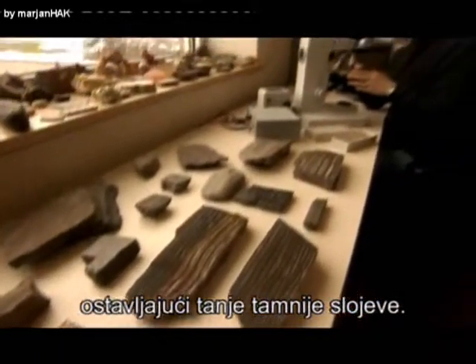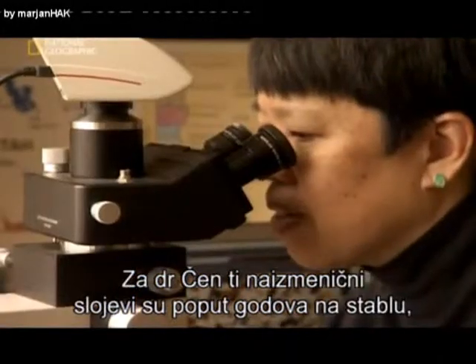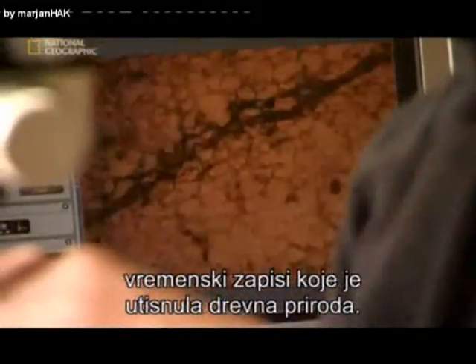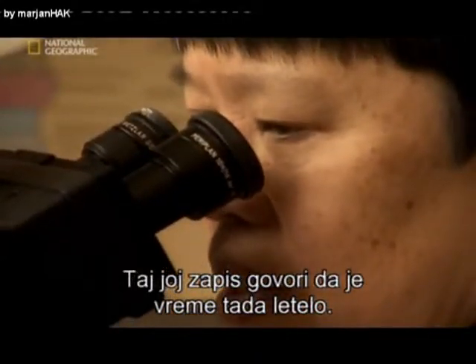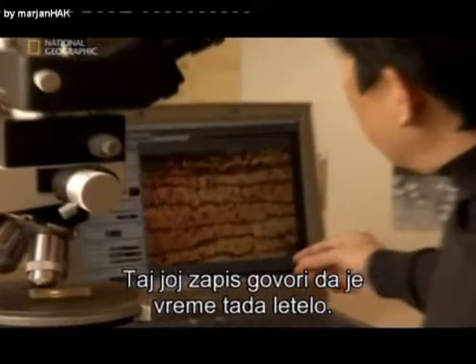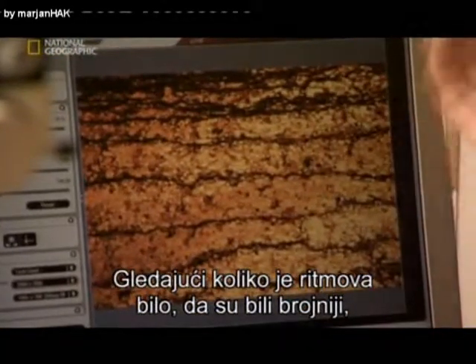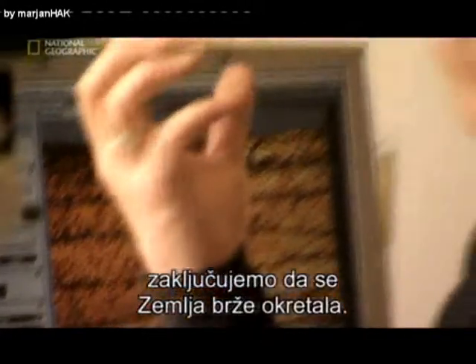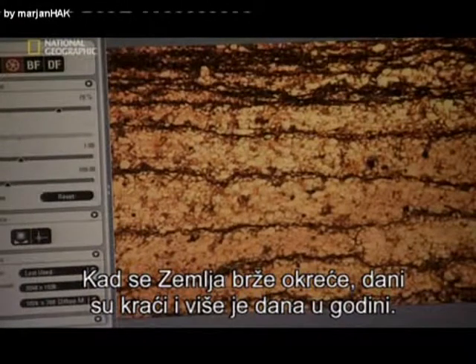To Dr. Chan, those alternating monthly layers are like tree rings — records of time laid down by the ancient environment. And that record tells her that time was flying back then. Looking at how many rhythms there are and seeing that there are perhaps more numerous rhythms is telling us that the Earth was spinning faster. When the Earth is spinning faster, the days are shorter, and there are more days in the year.